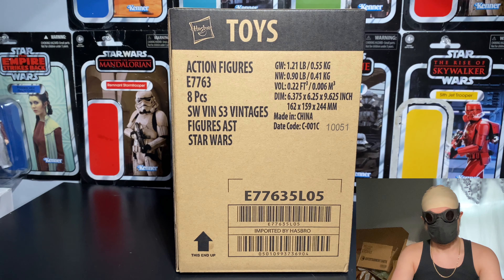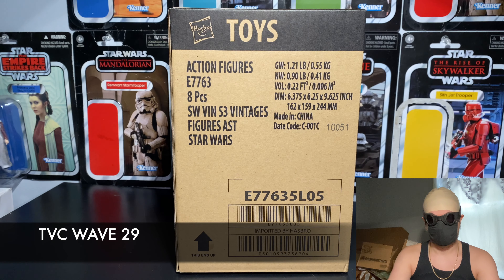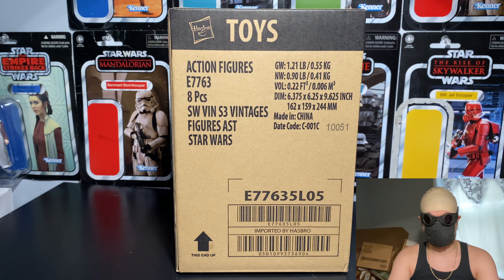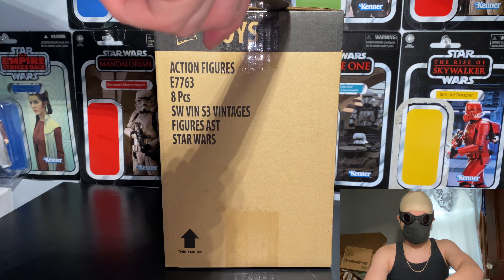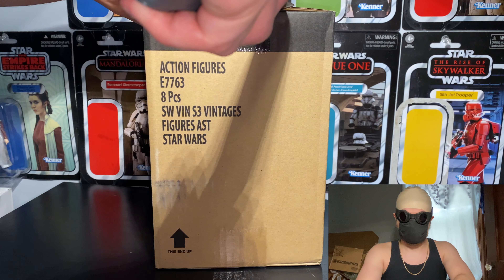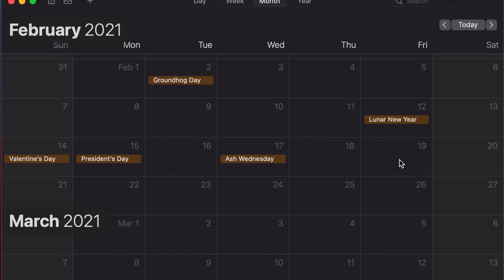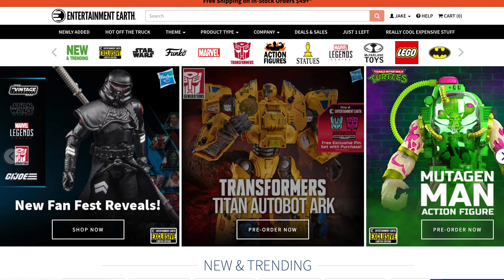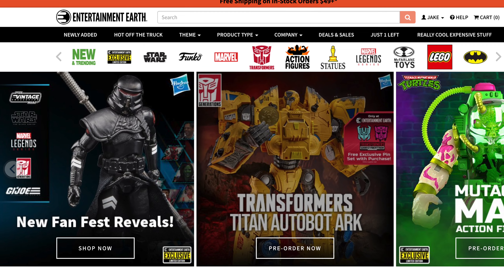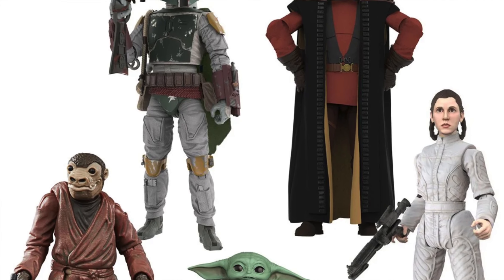We have here today a sealed case of Hasbro's Star Wars The Vintage Collection Wave 29, fresh off the truck, imported directly from Hasbro. This full case and single releases were available for pre-order in late 2020 and subsequently released between February and March of this year on most online and in-store retailers such as EntertainmentEarth.com, which is where I got this particular case from.